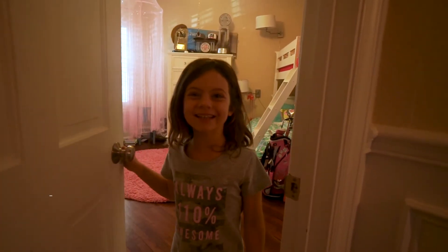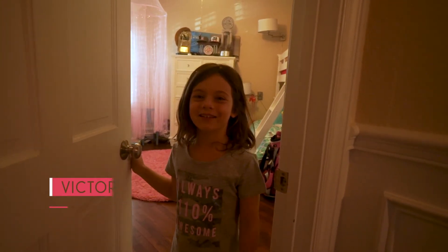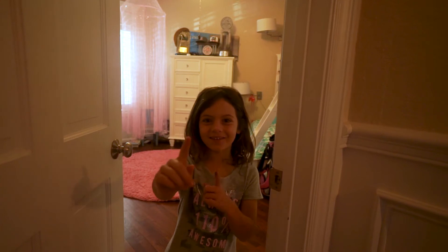Hi guys, today you're watching Sundays with Victoria. Today I'm going to be showing you my room tour. Let's go.